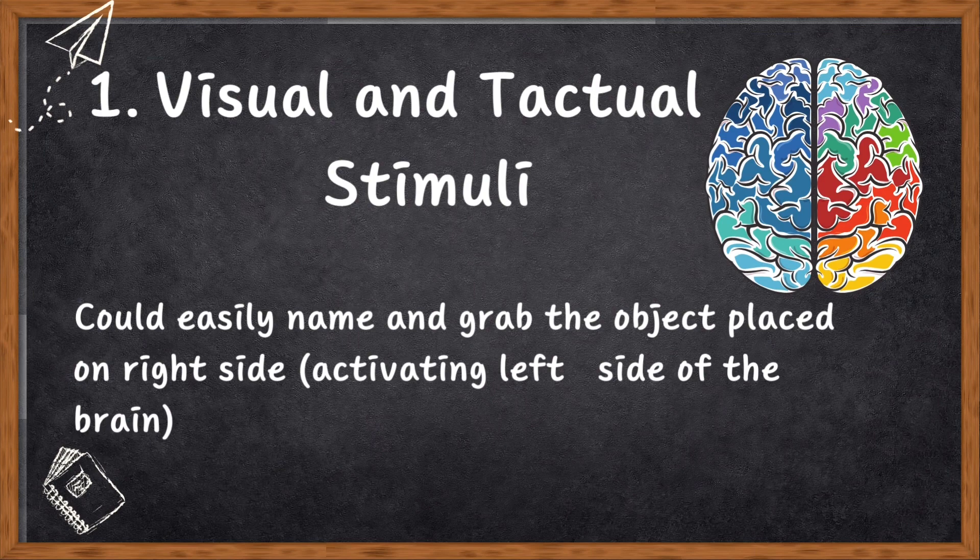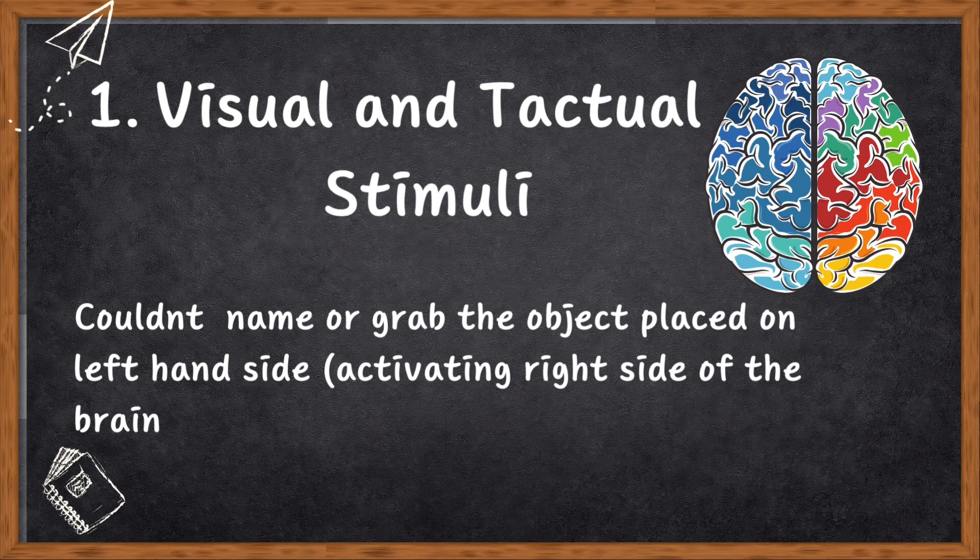Let's look into the evidence. Number one: visual and tactile stimuli. If a picture or object was on the right side, it activated the left side of the brain and you could easily name the object or grab it with your right hand. But when the picture or object was on the left side, activating the right side of the brain, things got interesting — you might say you saw nothing, couldn't grab the right object with your left hand, and had no clue about what was in your left hand. This suggests each side of the brain processes information independently.